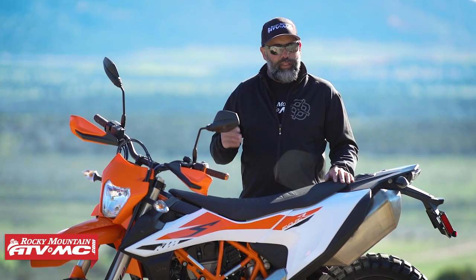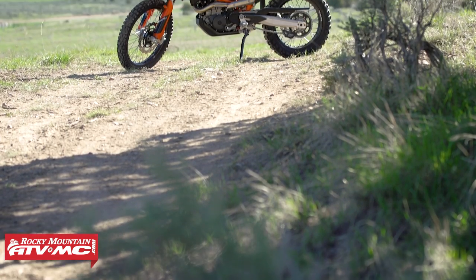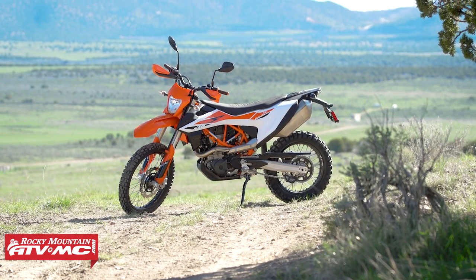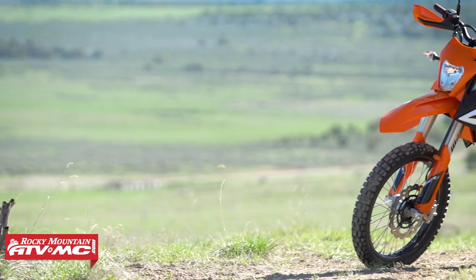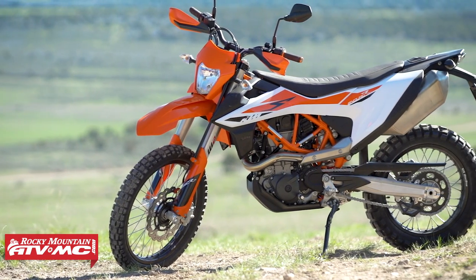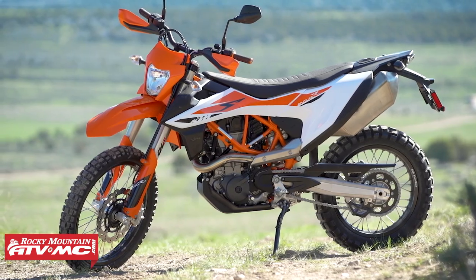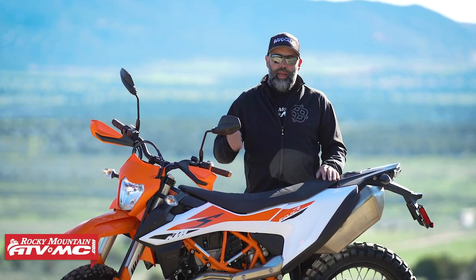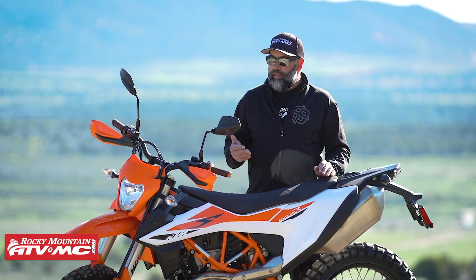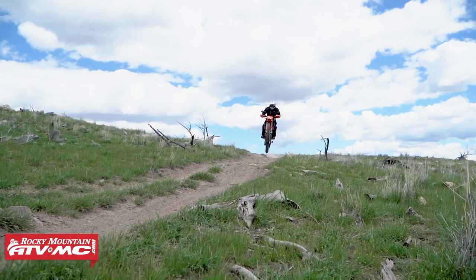Some of the main changes: they revised the styling a little bit, that's pretty obvious. They also gave it a little bit more horsepower and revised the electronics — that's probably the big thing on this bike, the electronic package, as far as traction control and more ABS settings. They also upgraded the suspension to the full WP Explorer package.